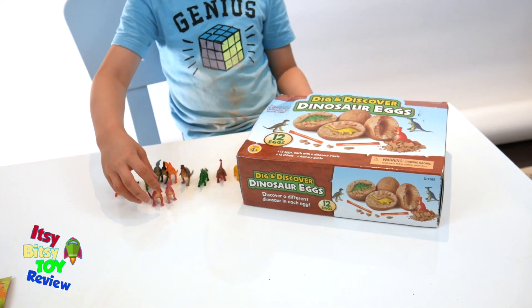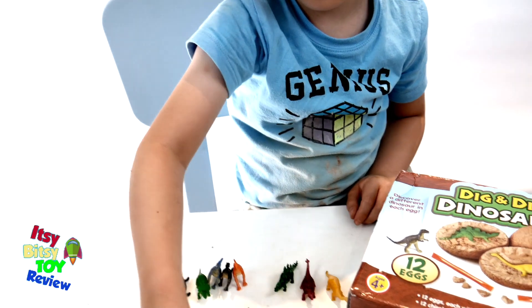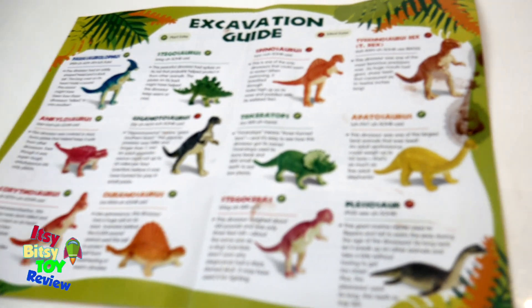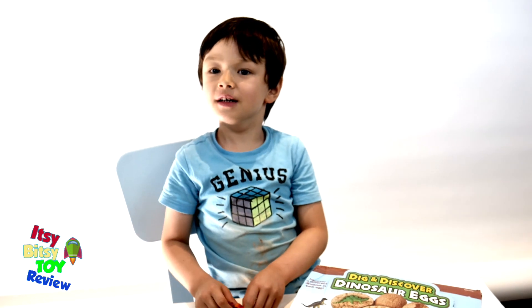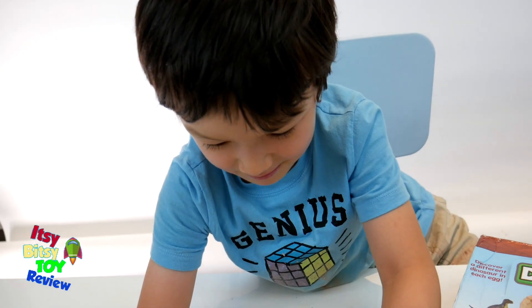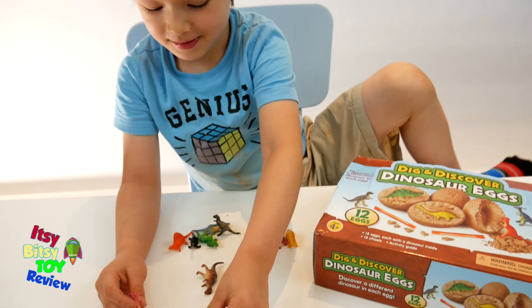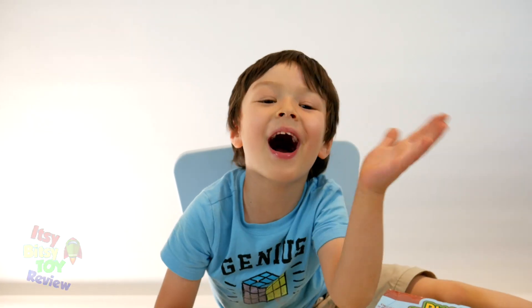Okay, so this was the box it came in — that's your dig and discover dinosaur eggs. There's your list — it gives you a background of each dinosaur, a lot of great information, a lot of learning involved with this toy. Hey Jordan, thumbs up or thumbs down? Thumbs up, baby! This is a cool, fun, educational toy. But Jordan doesn't care about the educational aspect — he just wants to play and let them fight each other. T-Rex versus Triceratops and all of the above! Say bye to everyone — bye bye!